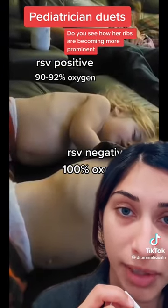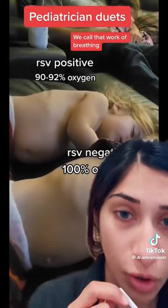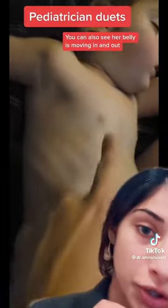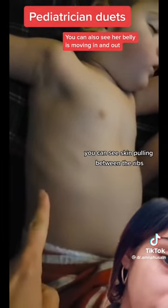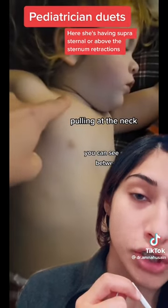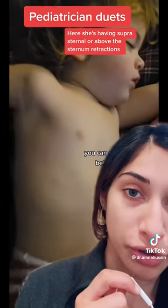Do you see how her ribs are becoming more prominent? We call that work of breathing — we call those retractions. You can also see her belly is moving in and out. Here she's having suprasternal, or above the sternal, retractions.